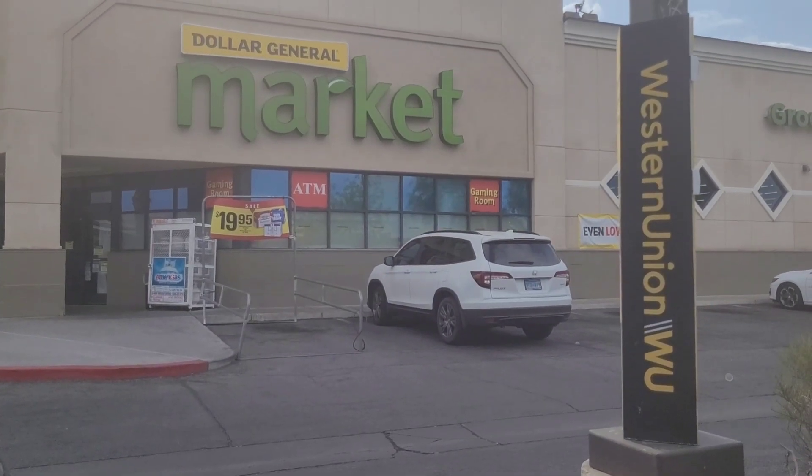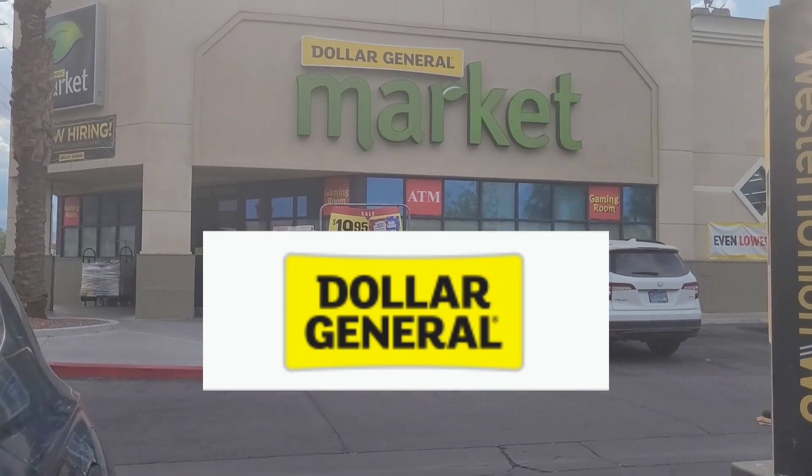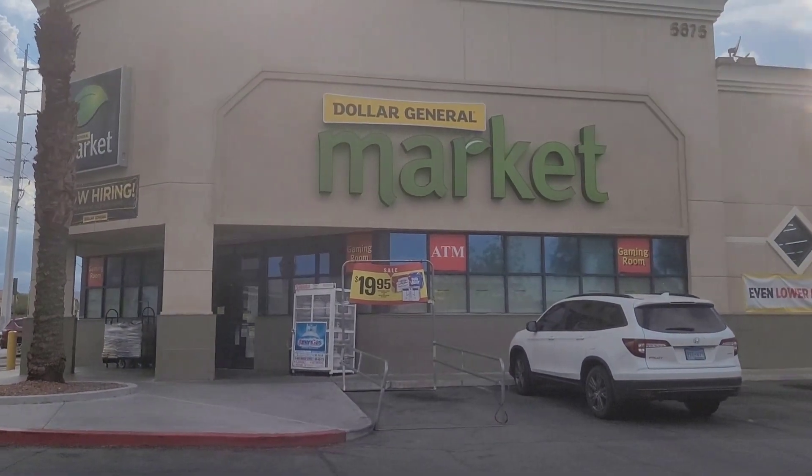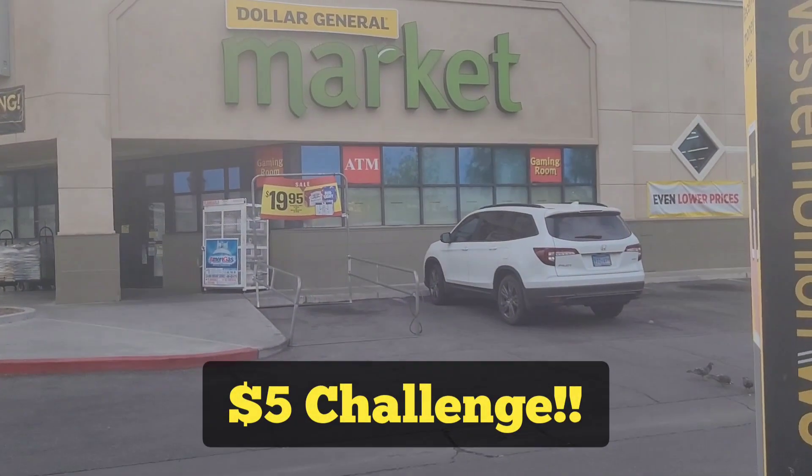Alright guys, we are at Dollar General and this week I have a $5 bill. I usually don't have cash, so we got a $5 bill and we're about to do a $5 challenge.